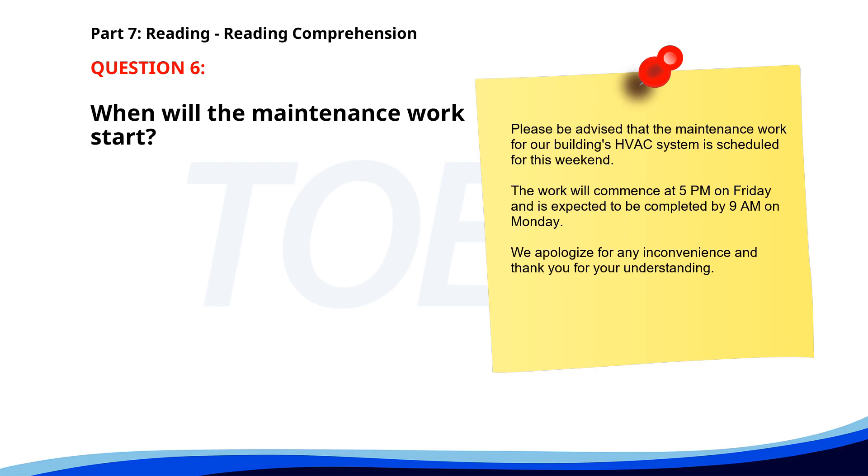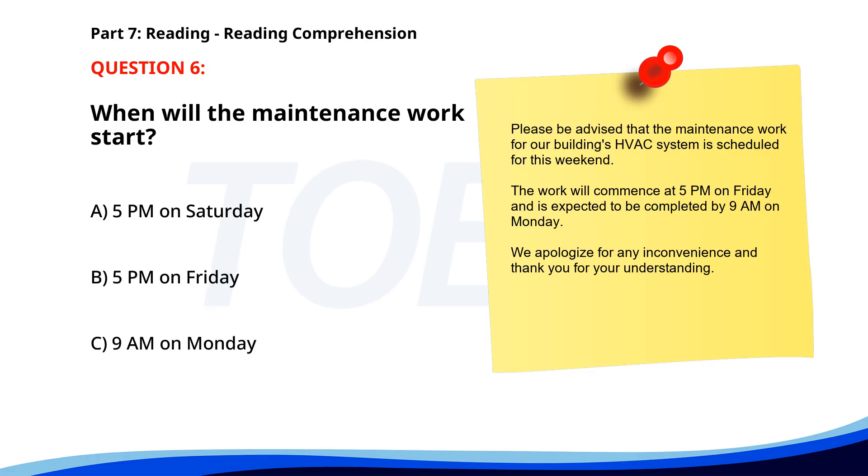Number six. Please be advised that the maintenance work for our building's HVAC system is scheduled for this weekend. The work will commence at 5 p.m. on Friday and is expected to be completed by 9 a.m. on Monday. We apologize for any inconvenience and thank you for your understanding. When will the maintenance work start? A. 5 p.m. on Saturday. B. 5 p.m. on Friday. C. 9 a.m. on Monday. The correct answer is B. 5 p.m. on Friday.